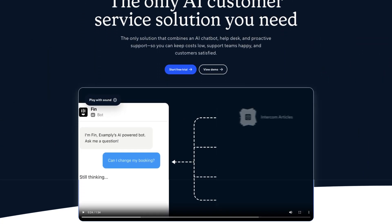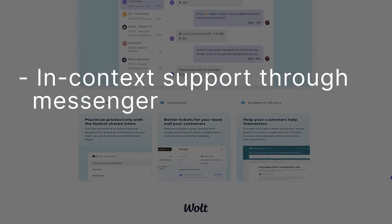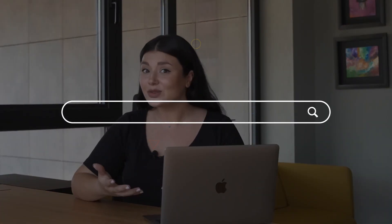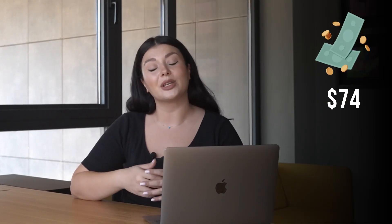Intercom is a customer service powerhouse that combines automation and human support to optimize customer interactions. It offers features like in-context support through messenger, automated assistant, and personalized resolutions. But despite these impressive features, there are reasons why you might be looking for something else. Some users find the menu layouts confusing and the customer support response time lags. And let's not forget the pricing concerns, especially for small businesses — starting at $74 per month.